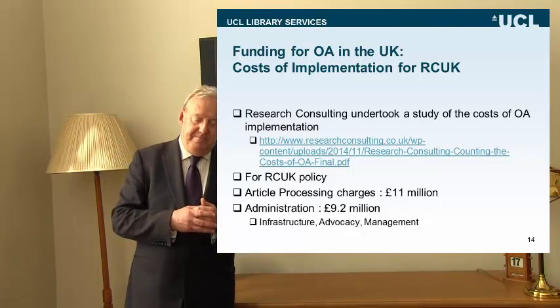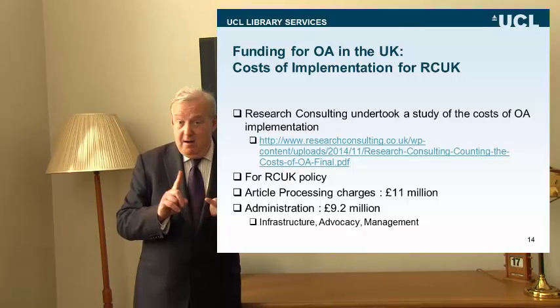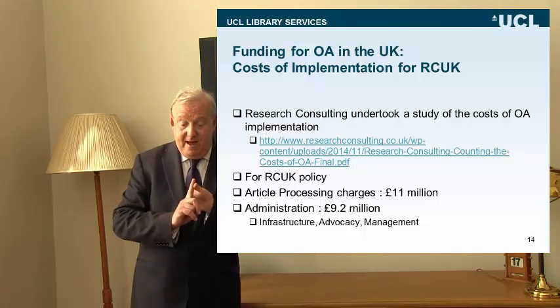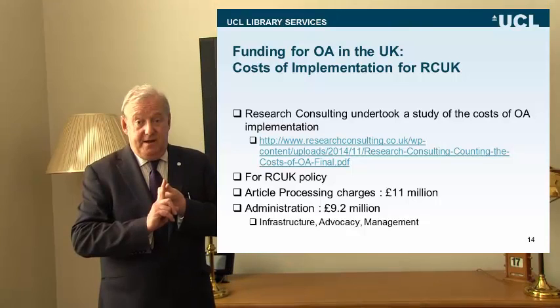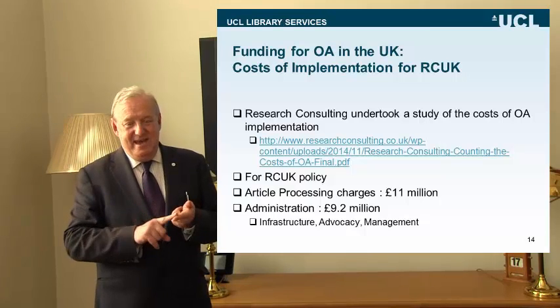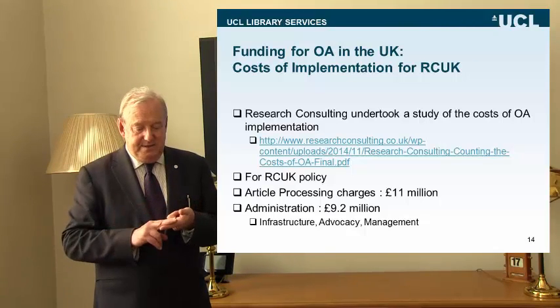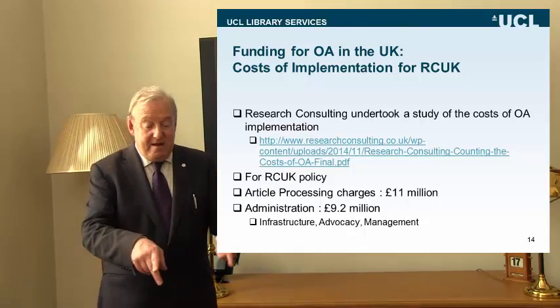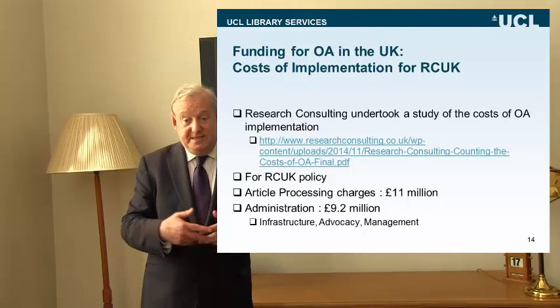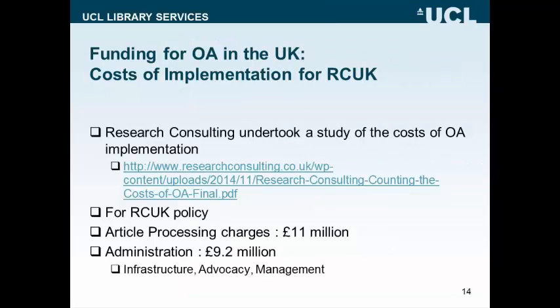The three areas this £9.2 million was typically spent on were: infrastructure development — repositories, software, hardware platforms, upgrading software; advocacy to academics, which is a recurring theme and one of the great challenges for UK universities in engaging with researchers; and staffing in the library for management of all these processes. You need staff to deliver these, staff need to be paid, and those costs are covered in the management costs.